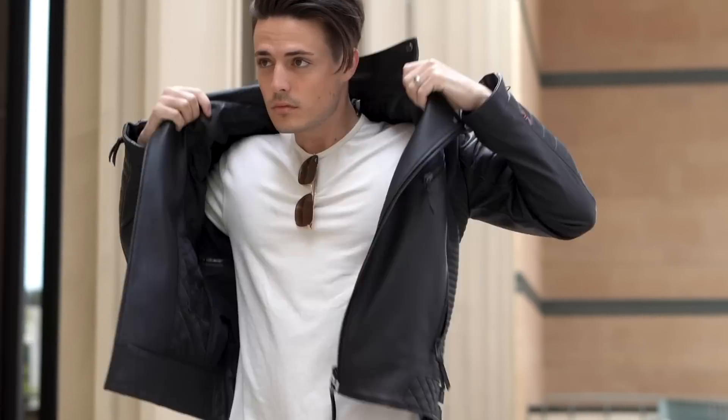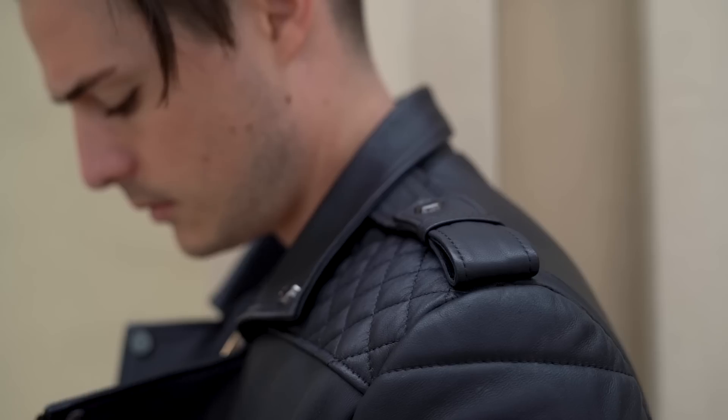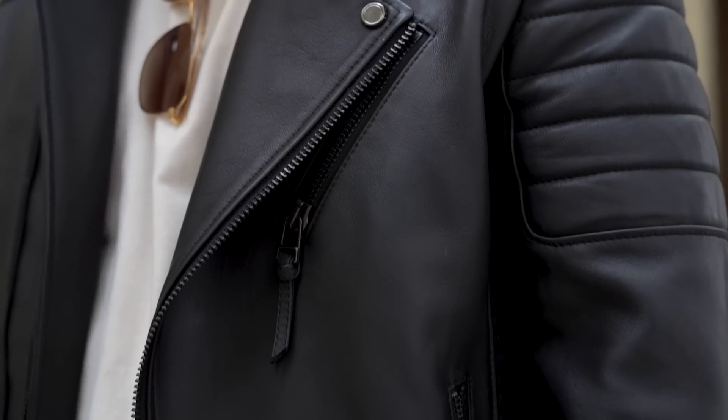Not to mention Boda Skins is from Manchester, which is where I lived five years before moving here to LA, so Boda Skins holds a special place in my heart. It's now the second real leather jacket that I've ever owned and I already know that I'm gonna be getting a ton of use out of it.